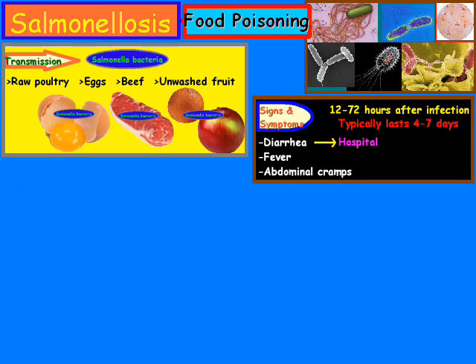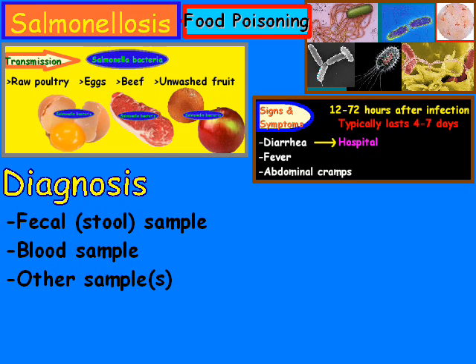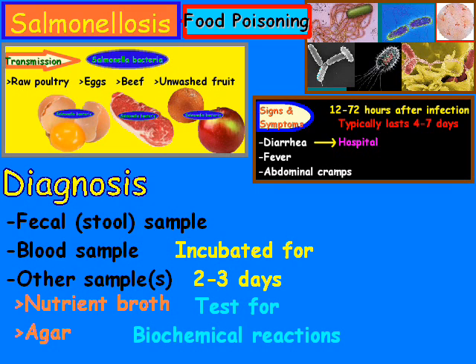How do you go about diagnosing salmonellosis? The most common way is the faecal or stool sample. You can also try blood samples or even other samples such as tissues. They'll take those samples and stick them in either a nutrient broth or an agar, where they will be incubated for a period of 2 to 3 days, and then a trained microbiologist will test those for biochemical reactions.